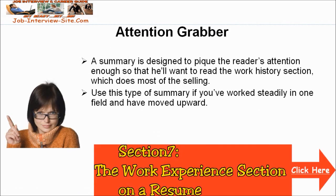A summary is designed to pique the reader's attention enough so that he'll want to read the Work History section, which does most of the selling. Use this type of summary if you've worked steadily in one field and have moved upward. Please continue to Section 7, Resume Work Experience, Work History in a Resume.